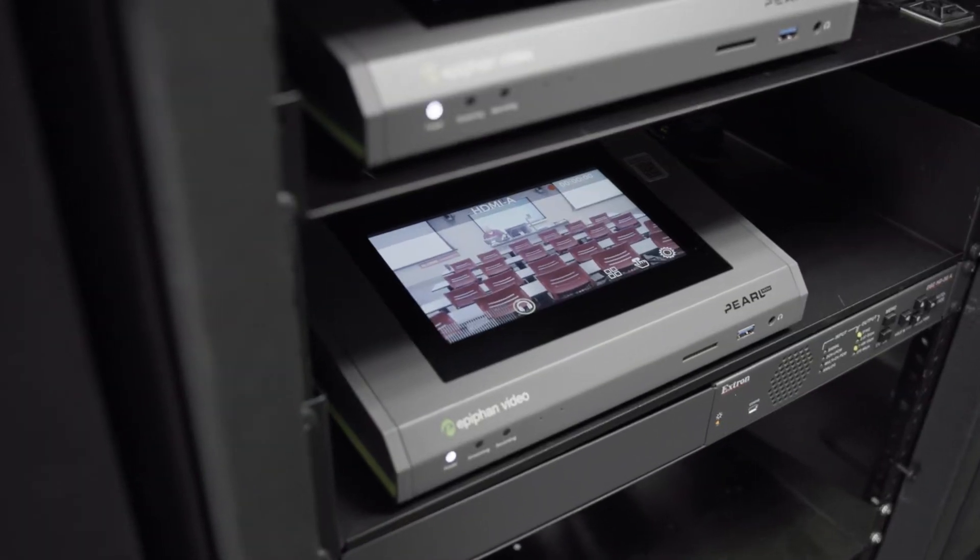We did a really extensive evaluation process. We went through a bunch of tests with a bunch of different hardware and landed on the Epiphan Pearl. Epiphan checked off pretty much every criteria that we were looking at.